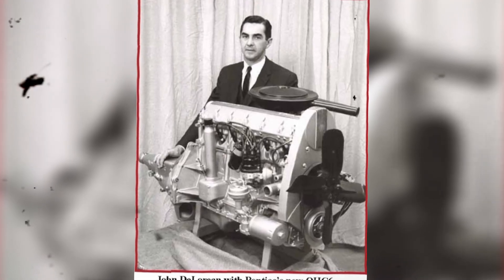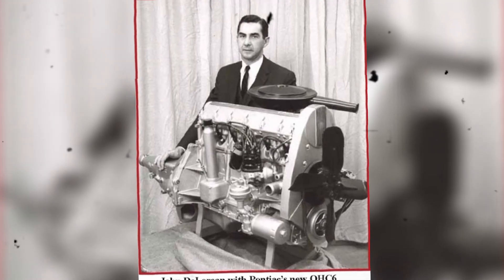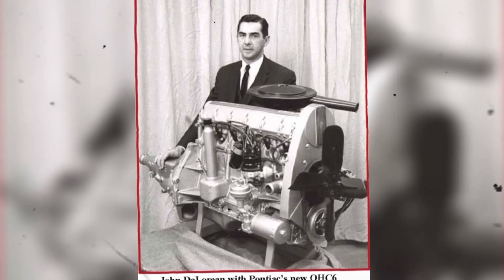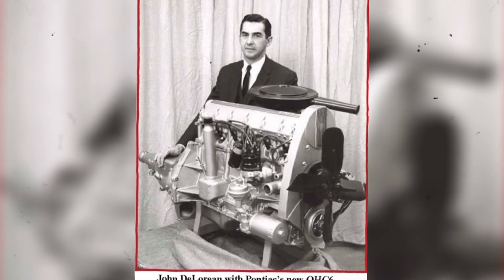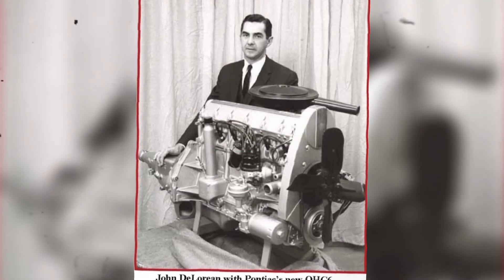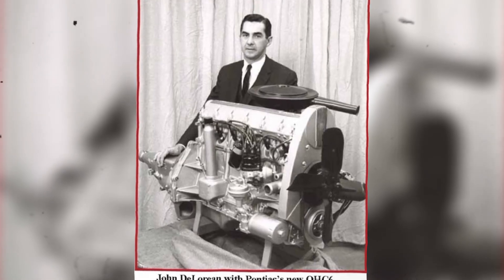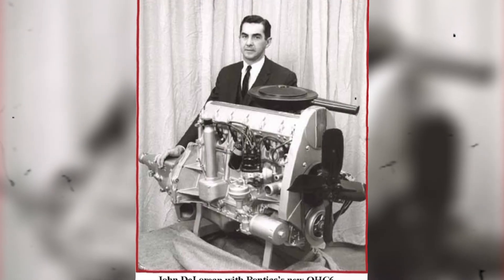The real stroke of genius, however, was how Pontiac chose to drive that camshaft. While most overhead cam engines use noisy chains or expensive gear drives, McKellar's team opted for something revolutionary — a toothed, fiberglass-reinforced timing belt. This one-inch wide belt had cogs molded into it for positive engagement and also powered the distributor, oil pump, and fuel pump via an auxiliary shaft. In an era when American engines were still ruled by metal and noise, Pontiac's quiet, lightweight belt drive was nothing short of futuristic.